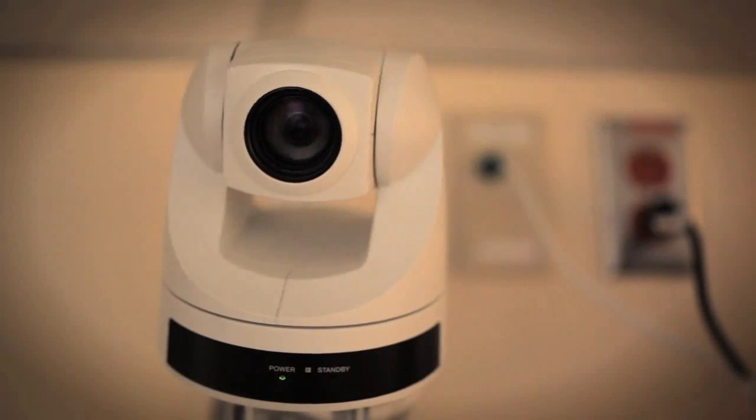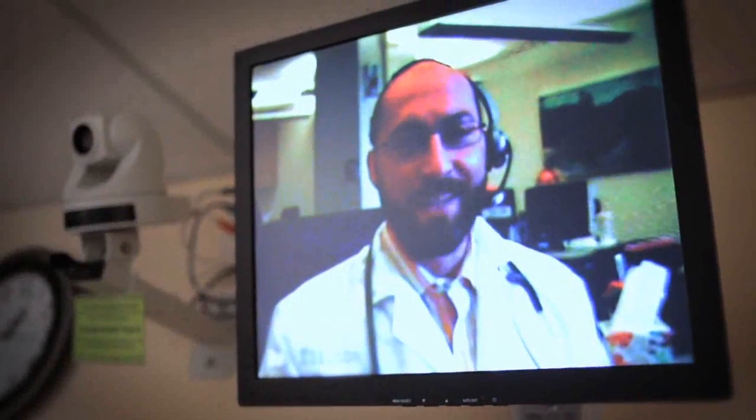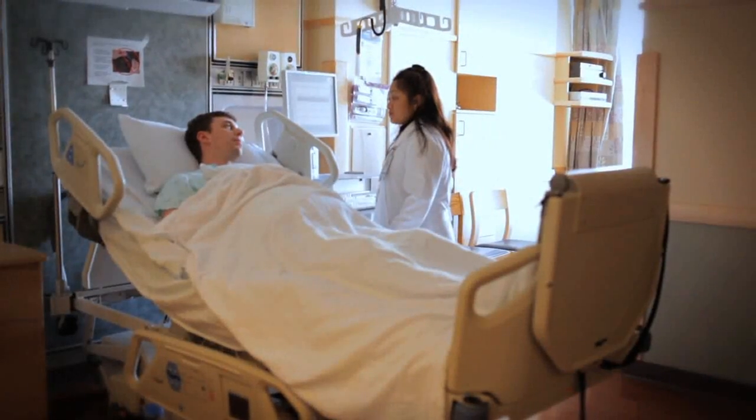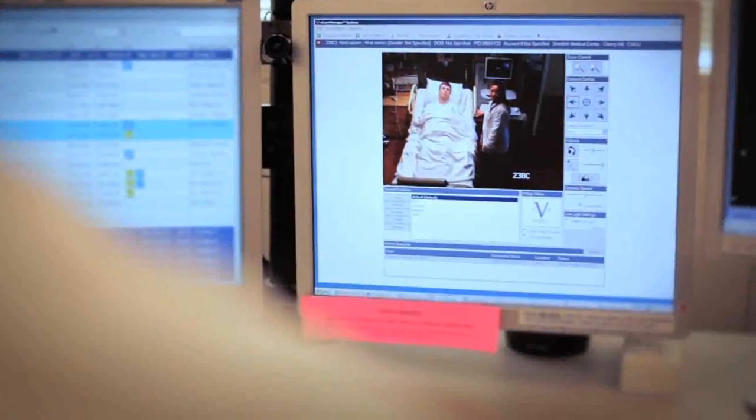We can look at them with a video camera that has very high resolution, which allows us to assist nurses in examining. It simply adds another level of safety and has changed the way we practice critical care. We don't assume that it replaces bedside personnel — in fact, it's essential to have good, strong staff at the bedside for this to work well.